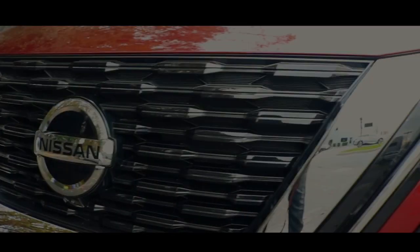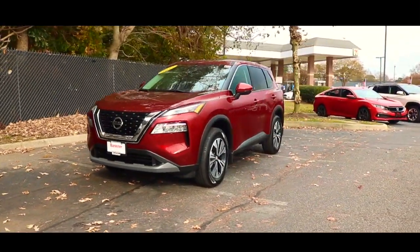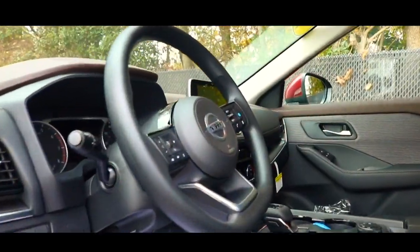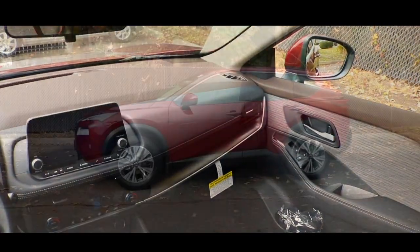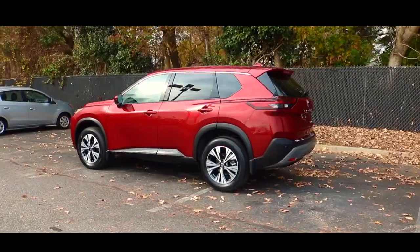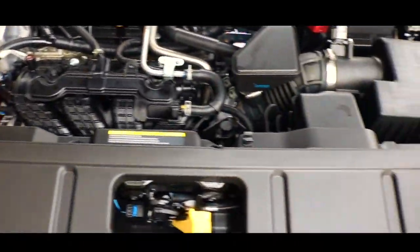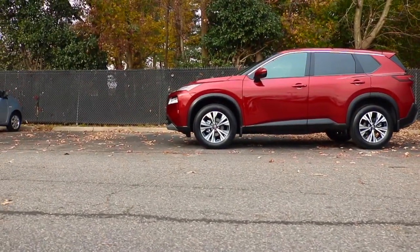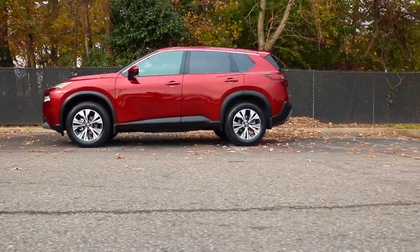What up good people! Shoutout to Banister Nissan for allowing me to review the 2021 Nissan Rogue. Today we're reviewing this particular model, wrapped in a Scarlet Ember Tintcoat.